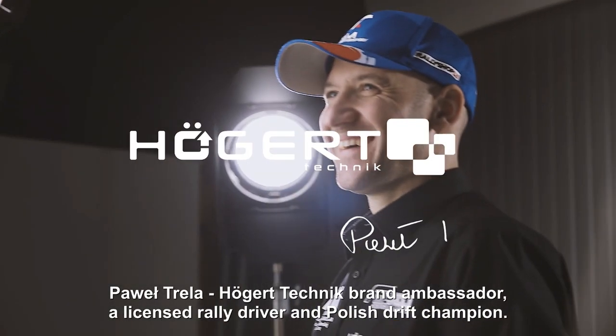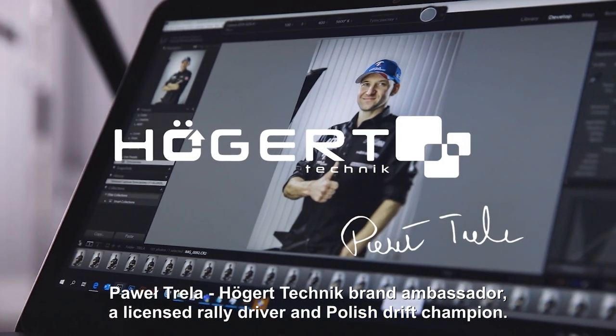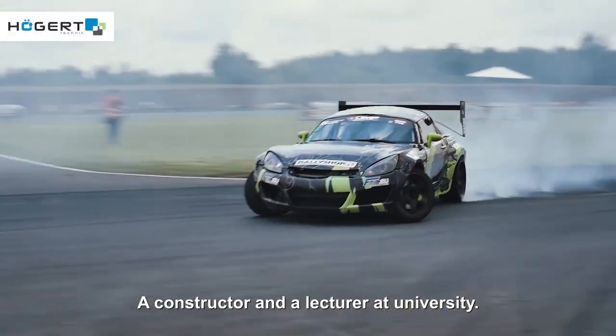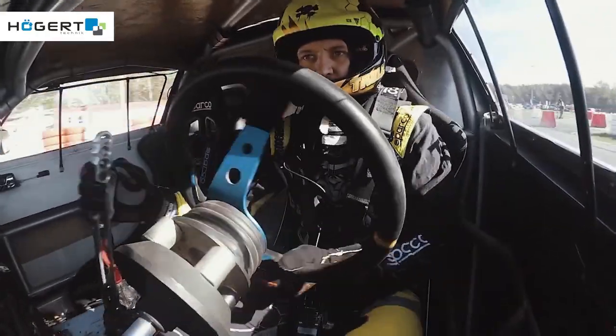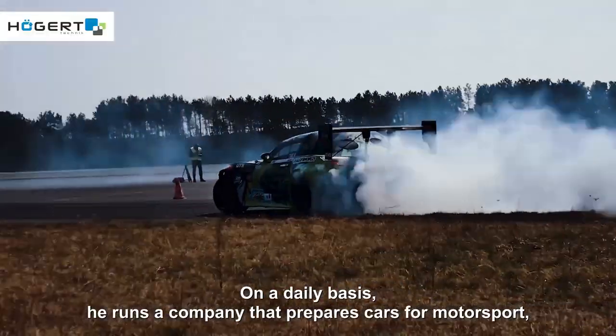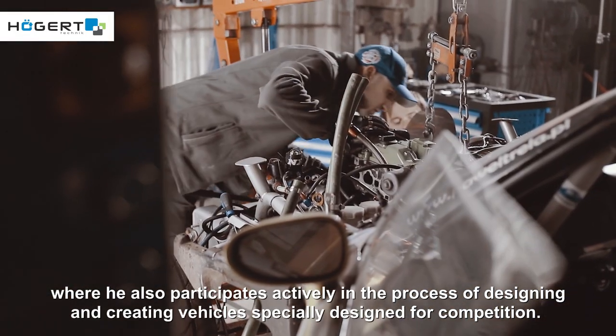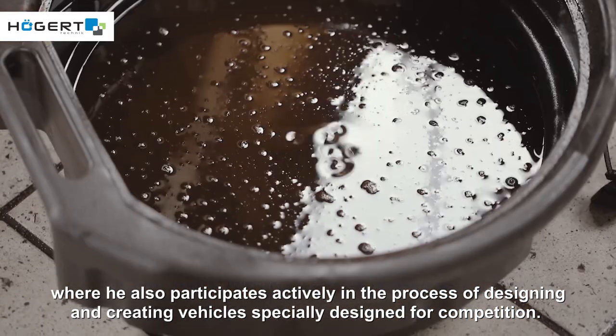Paweł Trela, Hogert Technik Brand Ambassador, a licensed rally driver and Polish Drift Champion. A constructor and a lecturer at university. On a daily basis he runs a company that prepares cars for motorsport, where he also participates actively in the process of designing and creating vehicles specially designed for competition.